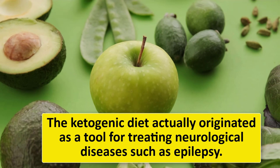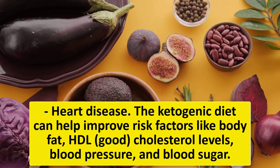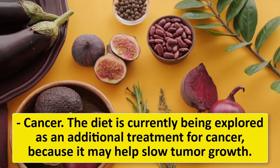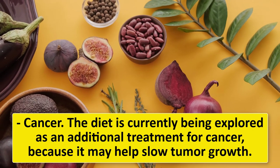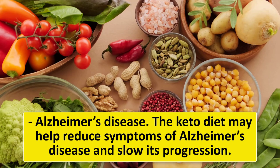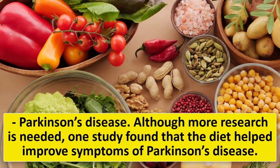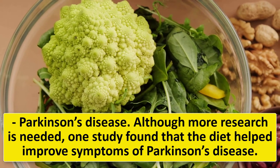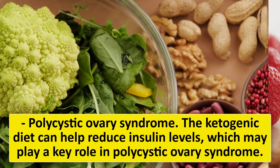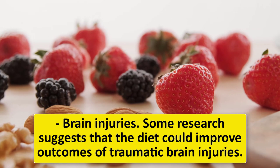The ketogenic diet originally originated as a tool for treating neurological diseases such as epilepsy, and studies have shown it can benefit a wide variety of health conditions. These include heart disease (improving body fat, HDL cholesterol, blood pressure, and blood sugar), cancer (may help slow tumor growth), Alzheimer's disease (may reduce symptoms and slow progression), epilepsy (significant reductions in seizures in children), Parkinson's disease (may improve symptoms), polycystic ovary syndrome (reducing insulin levels), and traumatic brain injuries.